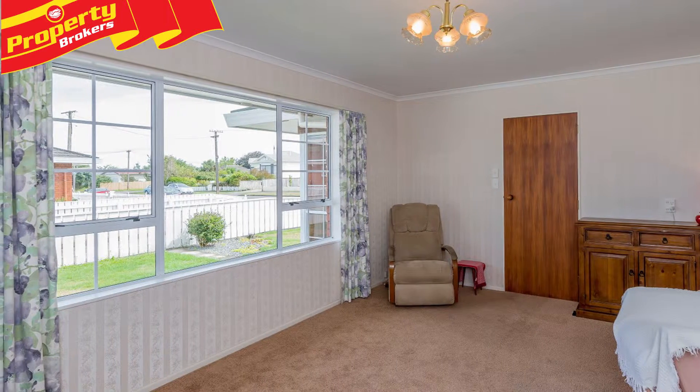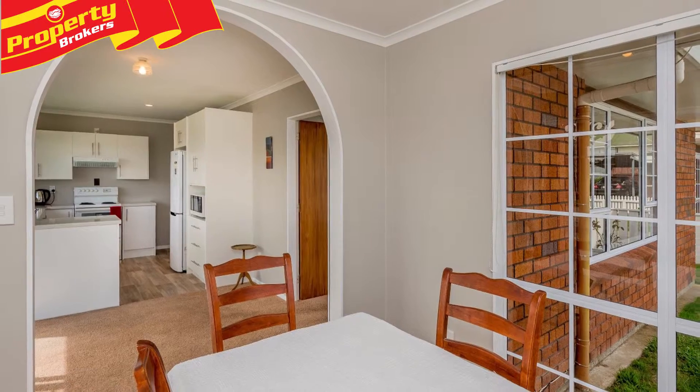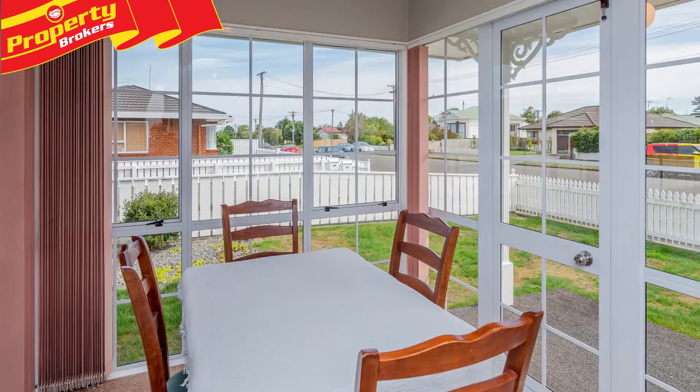Add to this the internal access garaging, fully fenced small section with low maintenance gardens, and this property will certainly tick plenty, if not all, of your boxes.